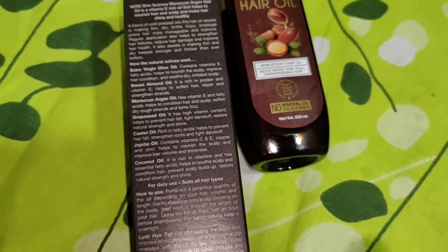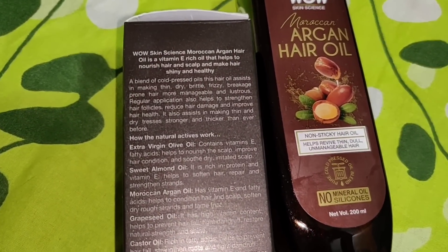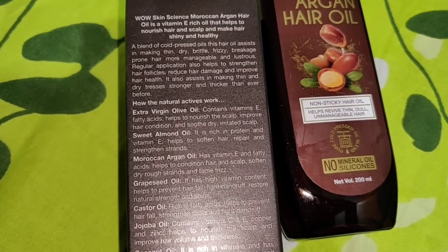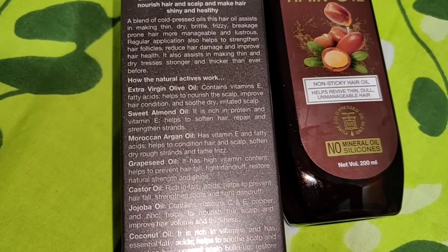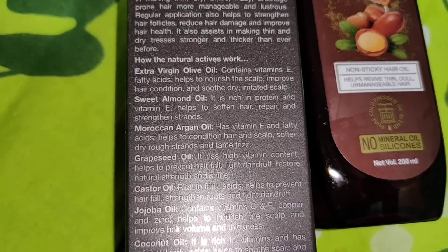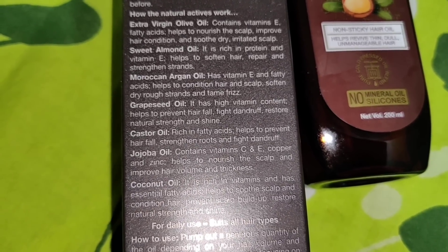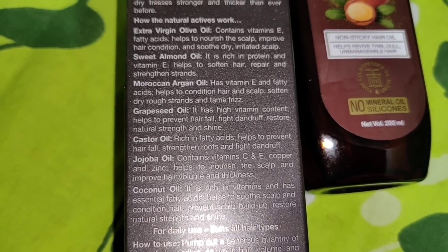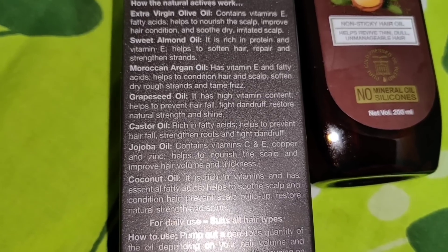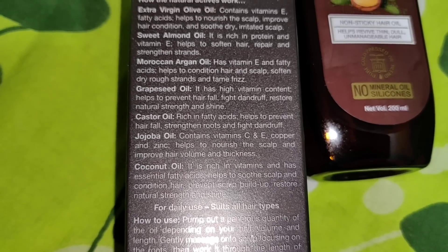There is Vitamin E, so this will also give you nourishment and make your hair shiny and healthy. It contains many cold pressed oils like extra virgin olive oil, sweet almond oil, Moroccan Argan oil, grape seed oil, castor oil, jojoba oil, and coconut oil. This will soften your rough dry strands and control your frizziness.